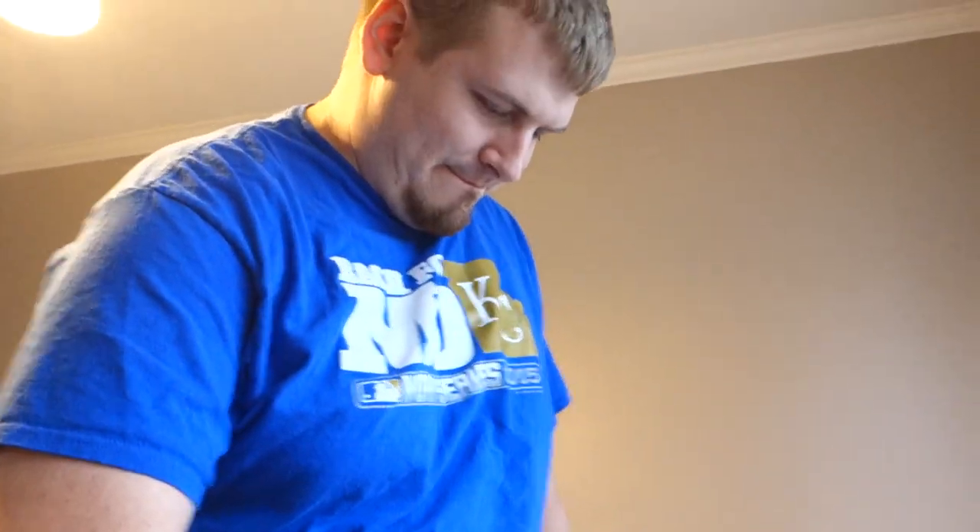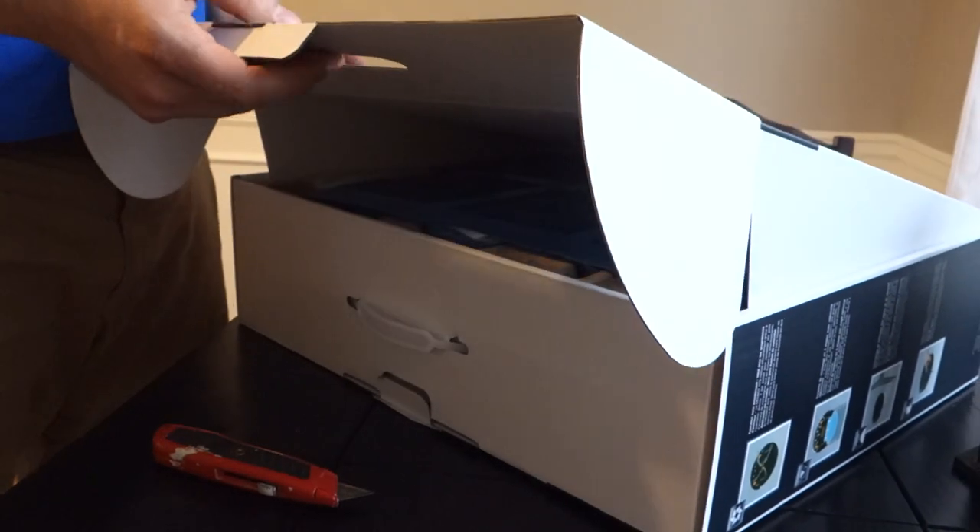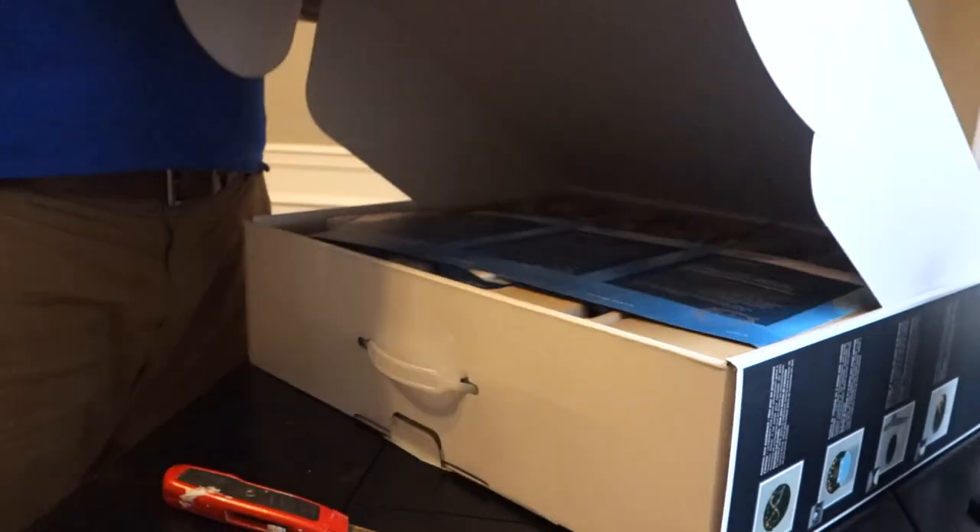Michael and I are in here because we got something special in the mail. This is my excited face. You guys know I'm pretty lazy when it comes to cleaning, especially because I'm pregnant, and this is going to be my savior. I am literally so excited right now. This is called the D-bot, it's made by Ecovacs.